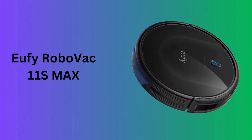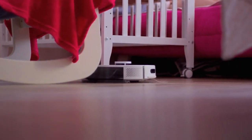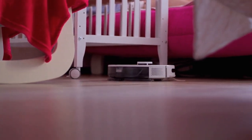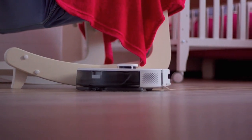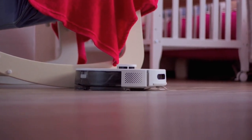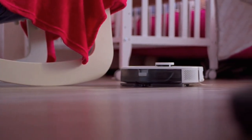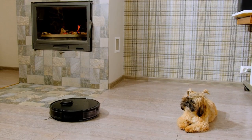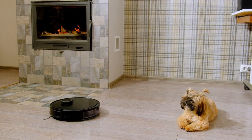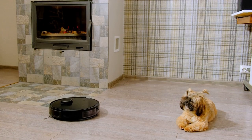Number one: Eufy RoboVac 11S Max. The Eufy RoboVac 11S Max is a sleek, powerful robot vacuum designed for efficiency and quiet operation. Its slim profile allows it to clean under most furniture with ease, while the 2000 Pascal suction power ensures thorough pickup of dust, dirt, and pet hair on both hard floors and medium pile carpets. Its Boost IQ technology automatically adjusts suction power when extra vacuuming strength is needed.